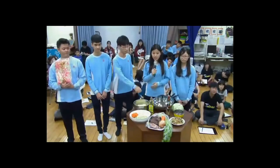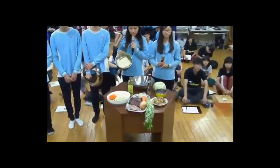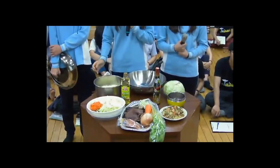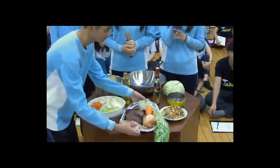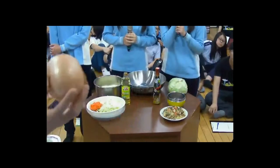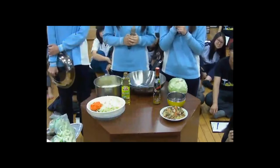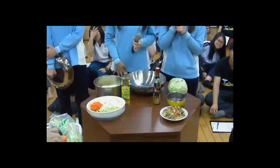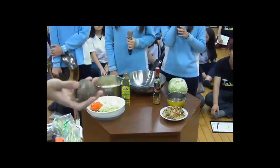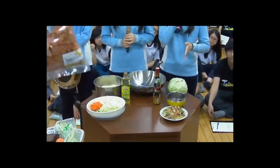Now Becky and Hillary will show you how to make rice noodles. Rice noodles can either be served with soup or stir-fried. Today we would like to show you how to stir-fry rice noodles in a fast and easy way. First of all, soak the rice noodles in warm water for about 10 minutes. Meanwhile, prepare the ingredients.